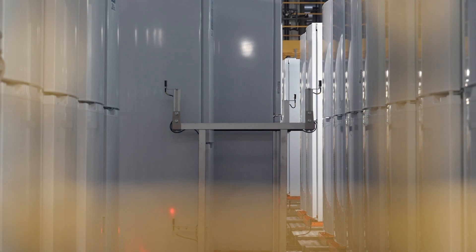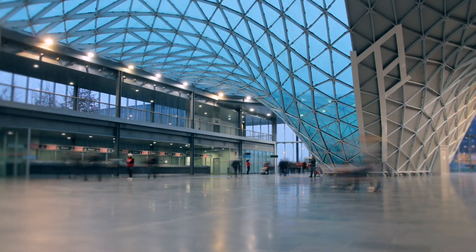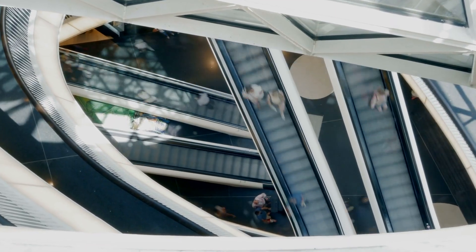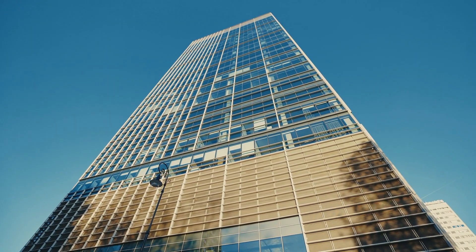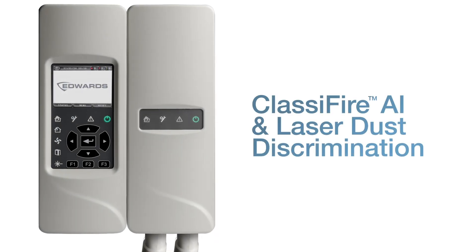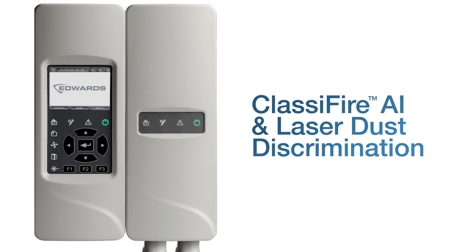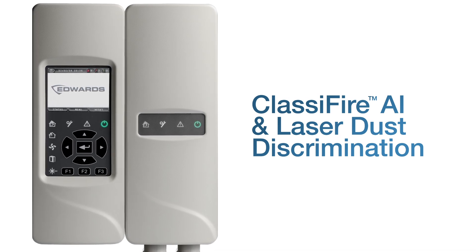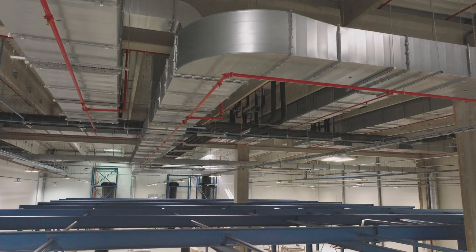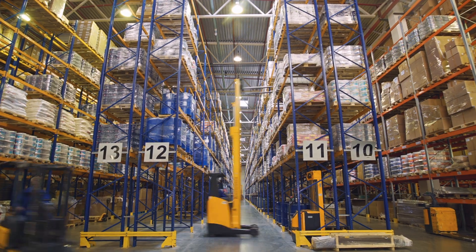Modulazer is uniquely modular and endlessly flexible. It's ideal for locations where maintenance access is difficult, smoke stratification exists, or where detection needs to be concealed. Modulazer detectors have classifier AI and laser dust discrimination, which overcome oversensitivity and nuisance alarm issues by discerning normal variations in air quality from true fire risks, allowing them to be integrated into places where ASDs may not have been practical before.